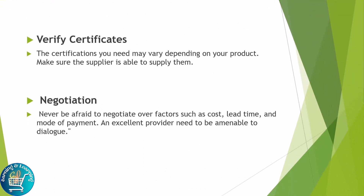Verify certificates. The certifications you need vary depending on your product, so make sure the supplier is able to supply them. Negotiation: never be afraid to negotiate over factors such as cost, lead time, and mode of payment. An excellent provider needs to be amenable to dialogue.